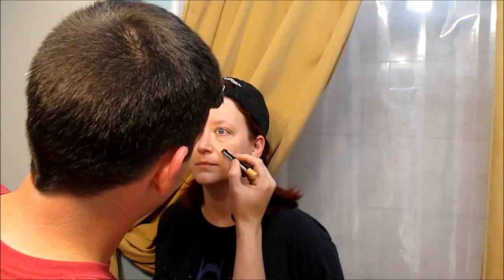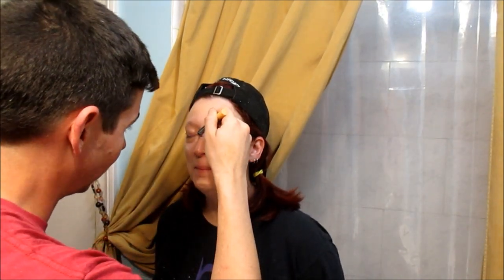Now we're going to go with the contour stick — the cheekbones, the chin, jawline, nose, straighten out this crooked nose, and maybe a little bit of a little bit. Let's just go crazy.